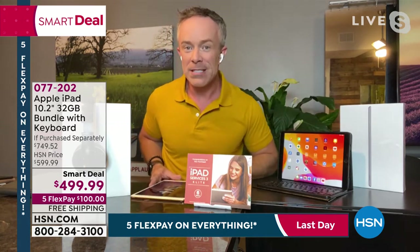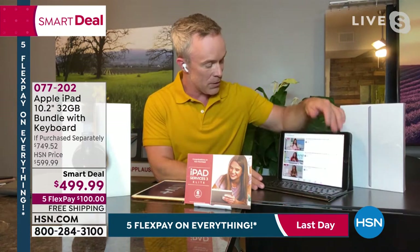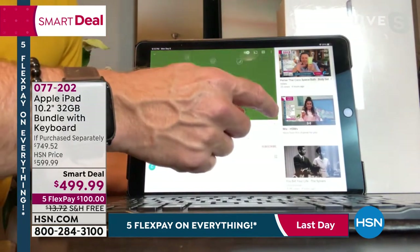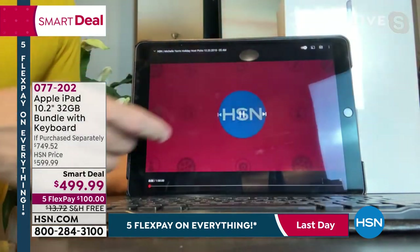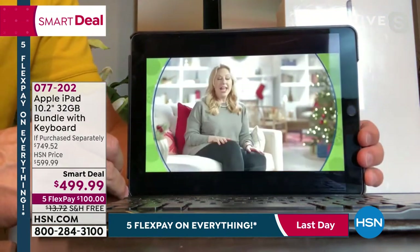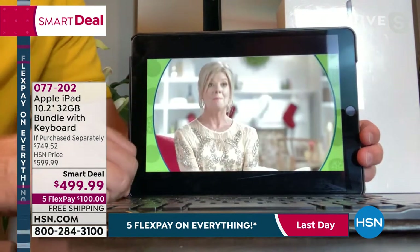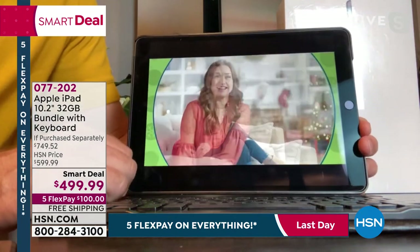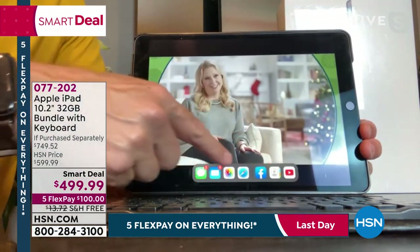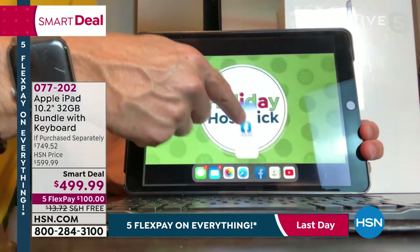The big upgrade with this eighth generation is not just the screen size and quality — it's that chip. As we jump into social media or YouTube, look how responsive and how clear the picture is. We've all been there waiting and waiting. This is just so intuitive. This is where we go a step further: Michelle says let's get online and go to social or hsn.com. I swipe up from the bottom, I have all these choices. We'll go to Facebook.